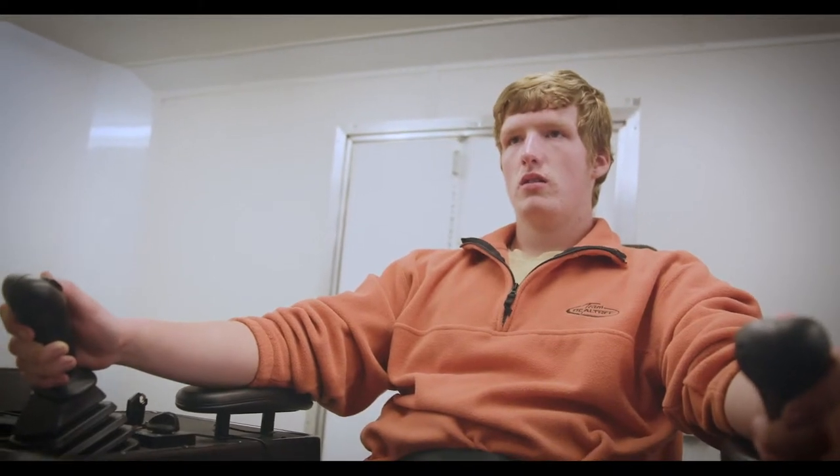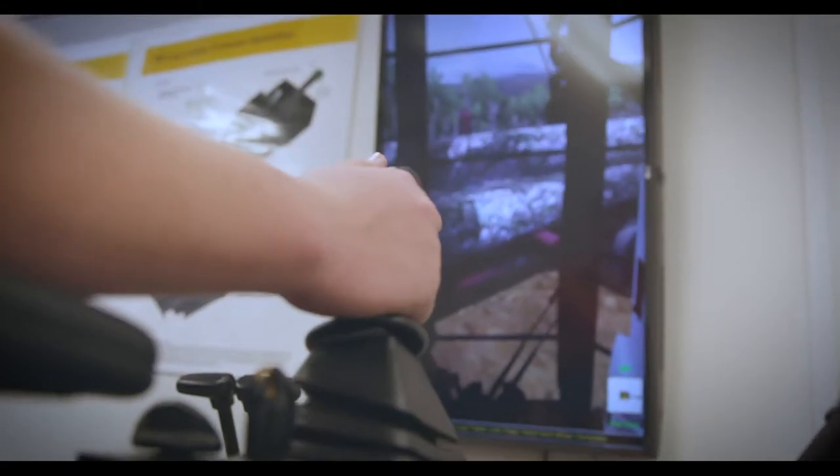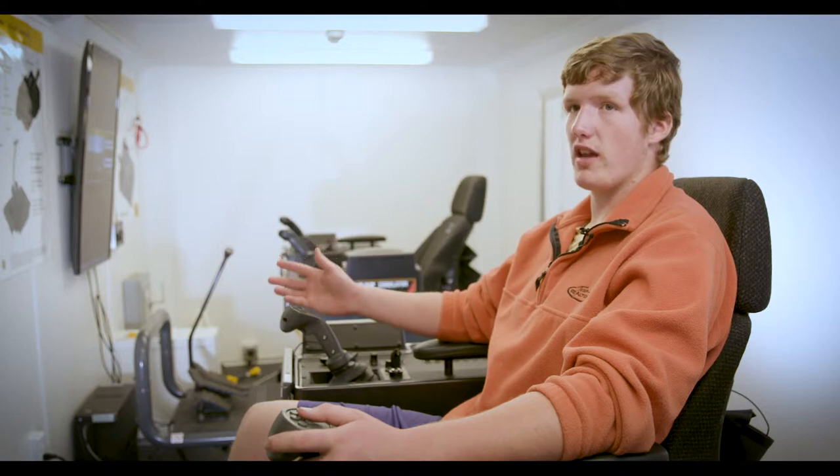It's a big privilege. Not very many schools get to do stuff that we're doing right now — getting this advanced technology, getting to experience it before we go out into the real world and have to learn the real thing.